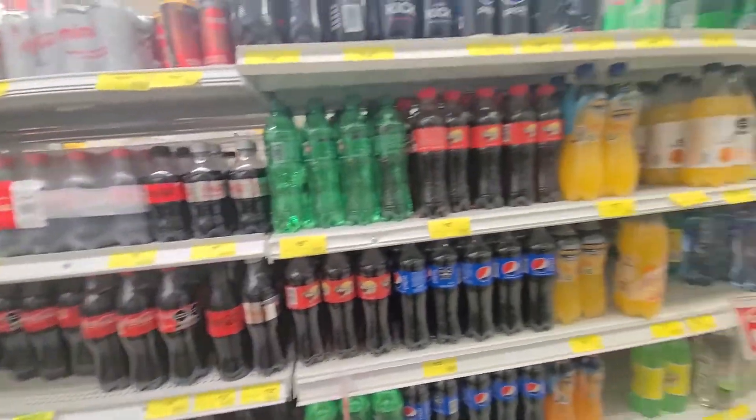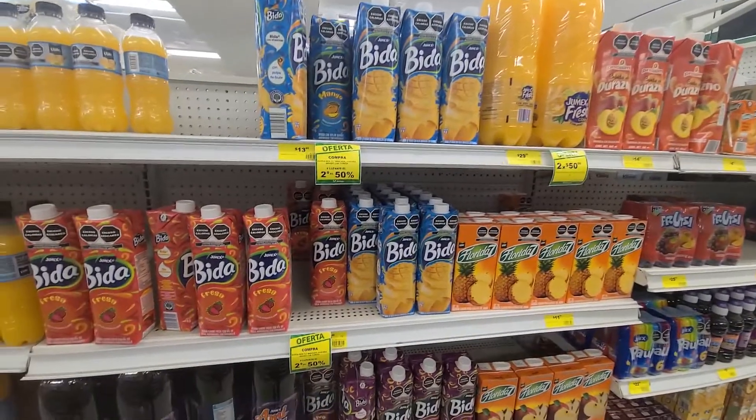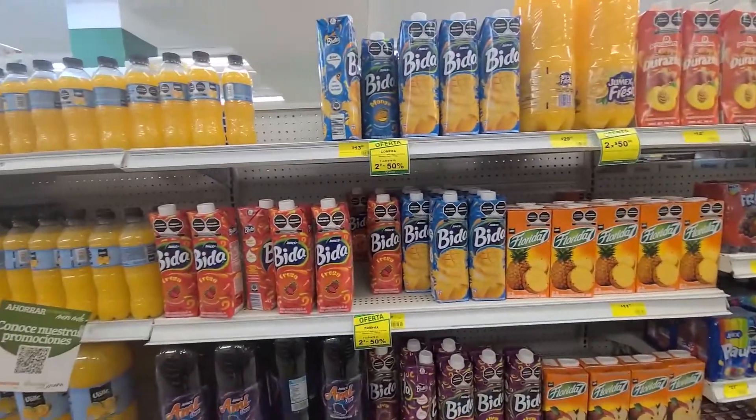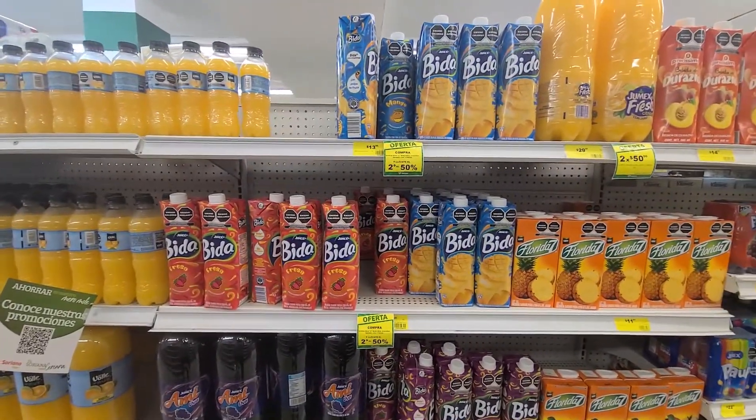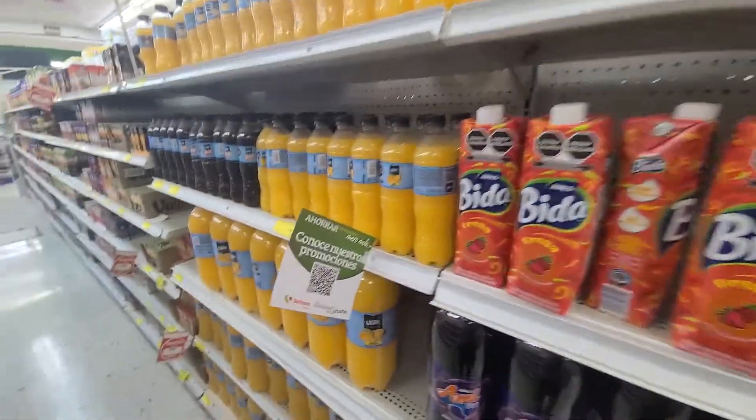Sodas are about nine pesos each. Some juice — I got one mango and one strawberry, and they're $13.95 each. I think I'd get 50% off if I buy two of them, so that's what I'm going to do.